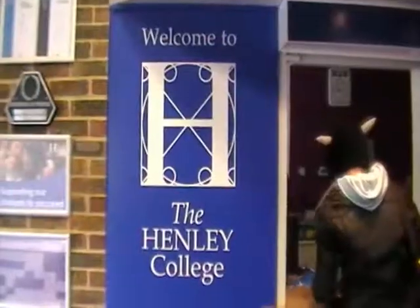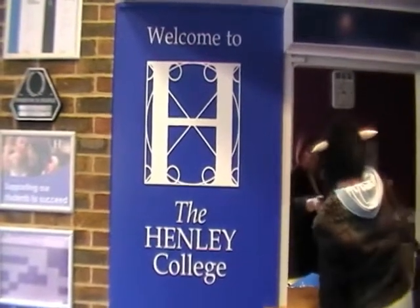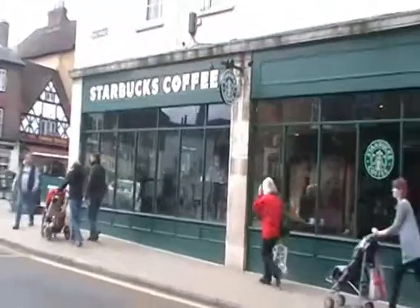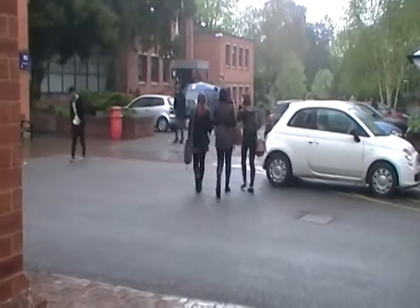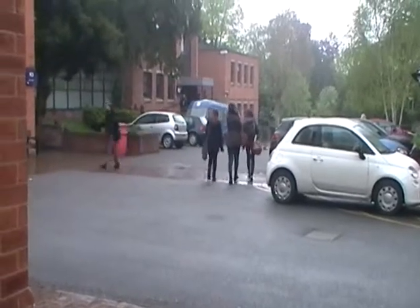With over 2,000 students coming to the Henley College every year, it just shows how what we offer appeals to students. We have students attending from Britain and other international countries such as China and India.